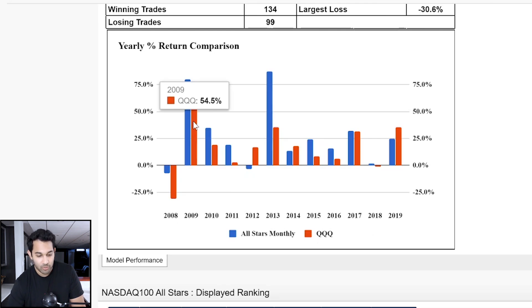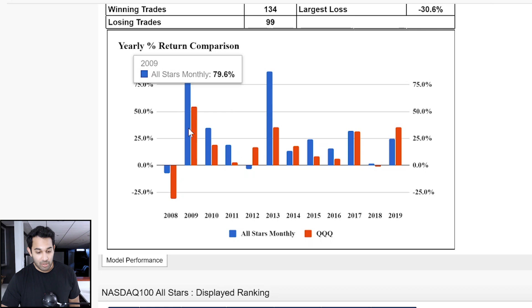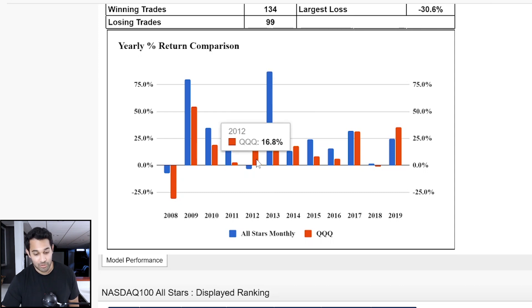You can see there are some years where the NASDAQ All-Stars blows the market out of the water. Like 2009 — the NASDAQ was up almost 55%, All-Stars was up almost 80%. In 2013, NASDAQ up 35%, All-Stars up almost 90%. But there are years where it underperforms too. 2012 was not a good year — the QQQs up almost 17%, All-Stars down almost 3%. The thing is, you've got to look at a system for the full cycle over many years, and that's why backtesting really comes in handy using a good methodology like momentum.